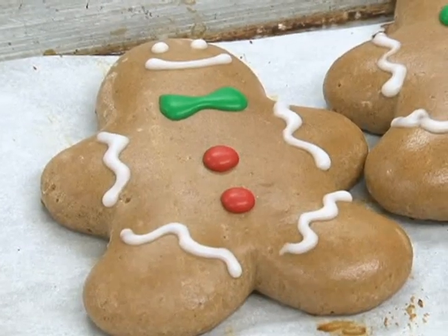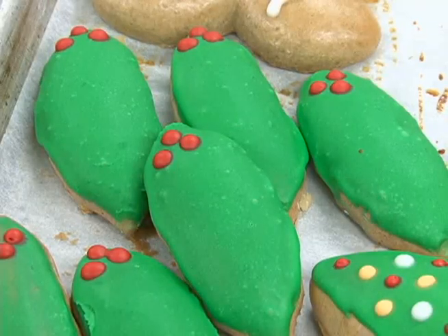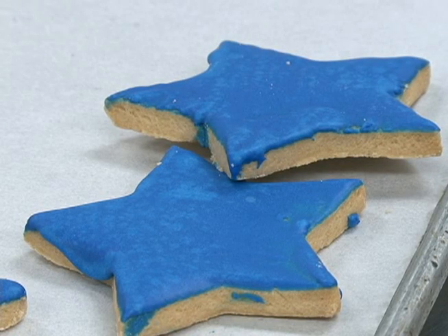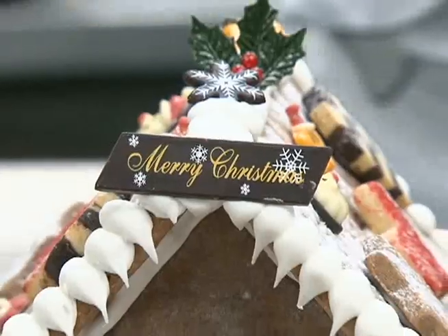So if you're ever in Tumon, make sure to check it out, or try out Chef Suharto's famous gingerbread cookie recipe at home. Have a good day and have a Hyatt holiday! Thank you.